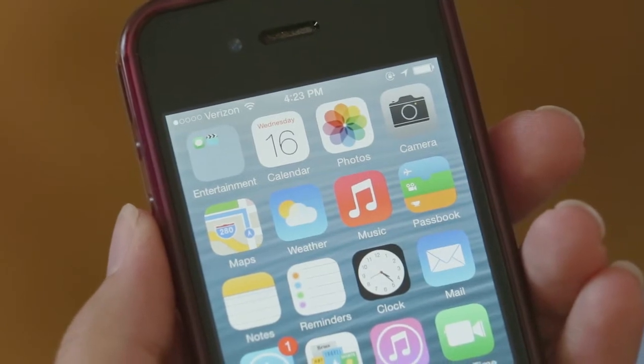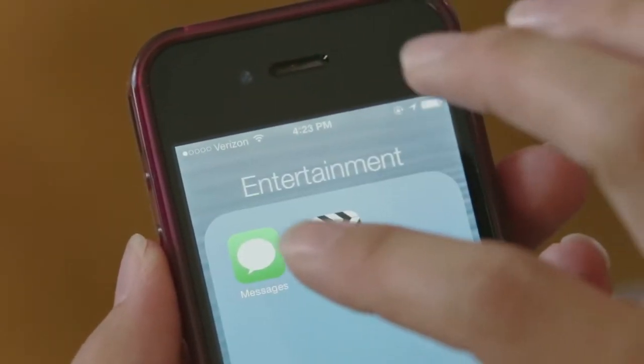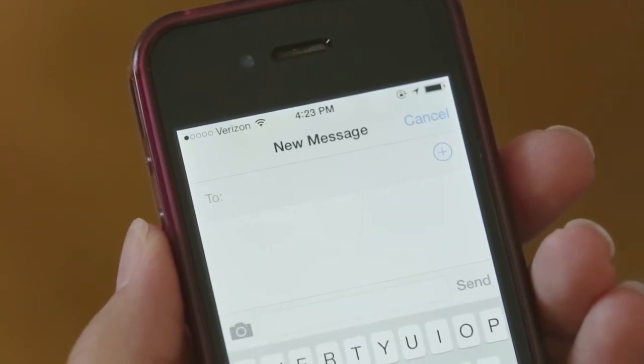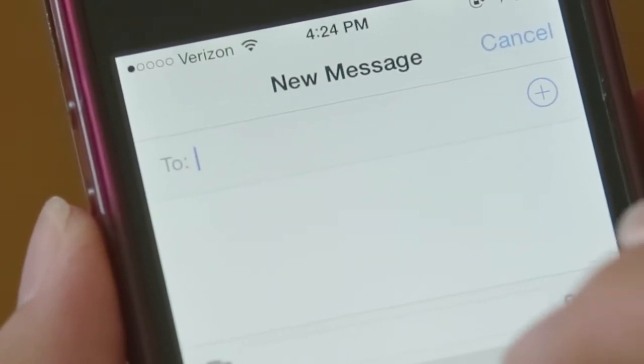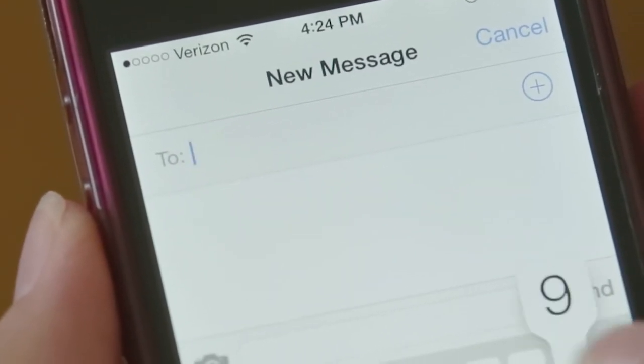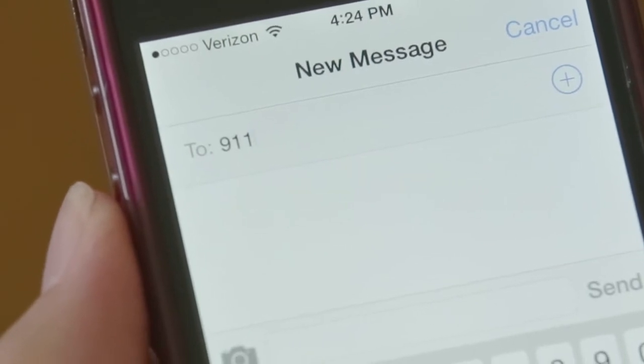The process of sending a text to 9-1-1 is the same as sending a text to anyone else. First, find the icon for the texting app on your phone — it may look different than this example. If you're not sure, please check with your cell phone service provider. Once open, tap the new message icon. In the send to field, type the numbers 9-1-1 without spaces or dashes.